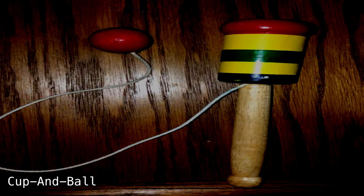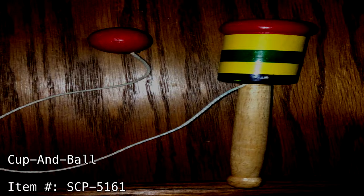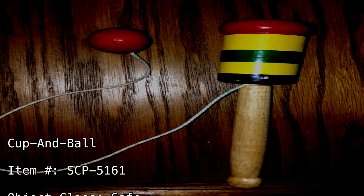Cup and Ball. Item Number SCP-5161. Object Class: Safe.